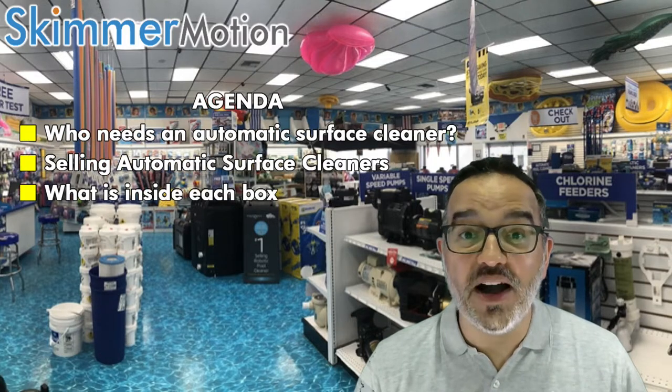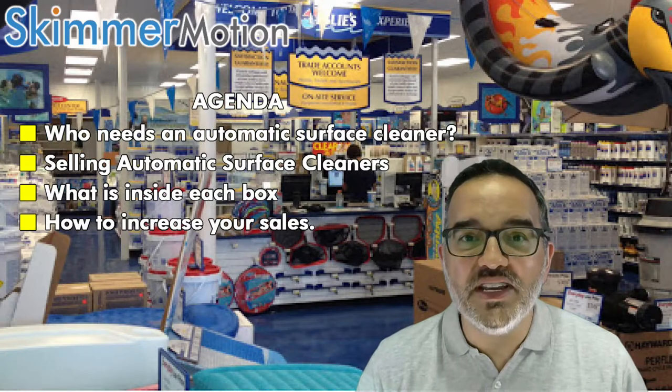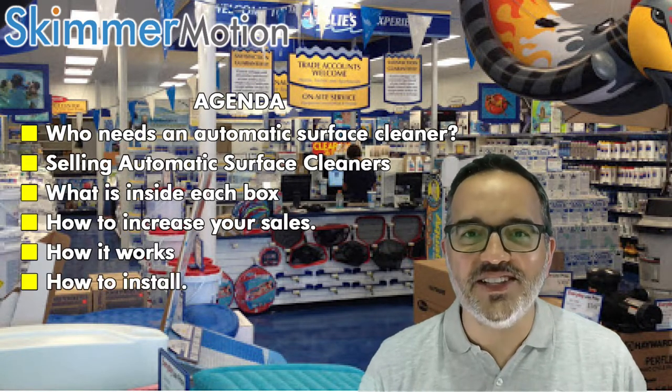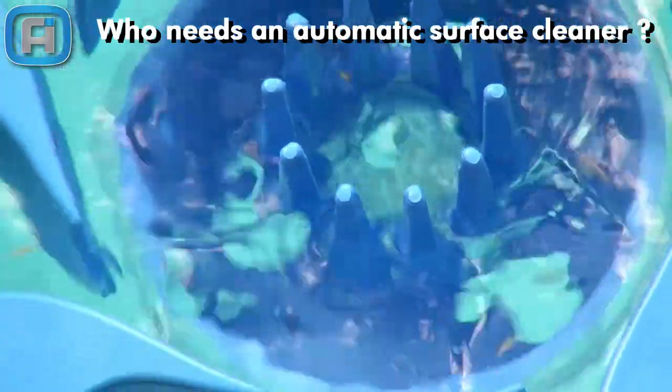We'll also cover what's inside the box, how to increase your sales, how it works, and easy to install. Who needs an automatic surface cleaner?